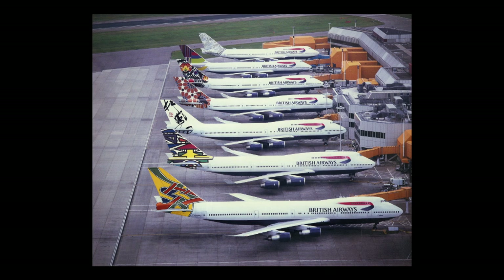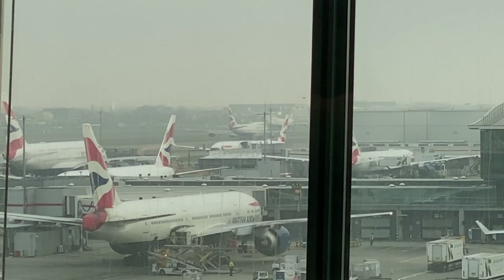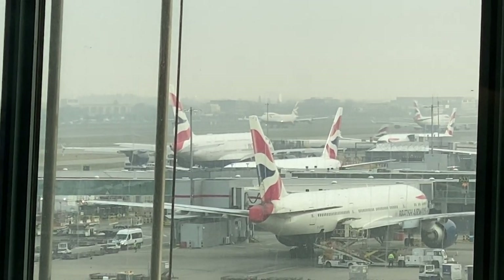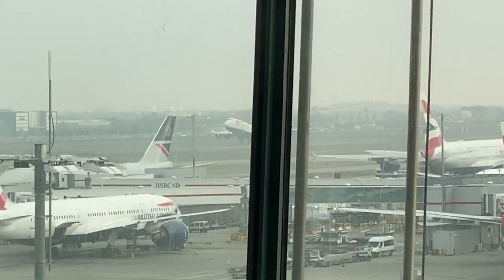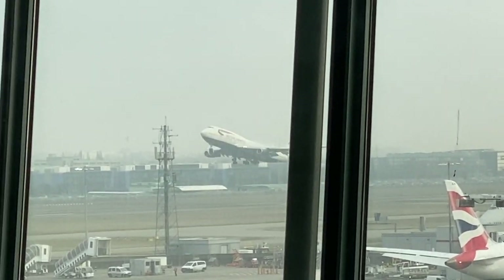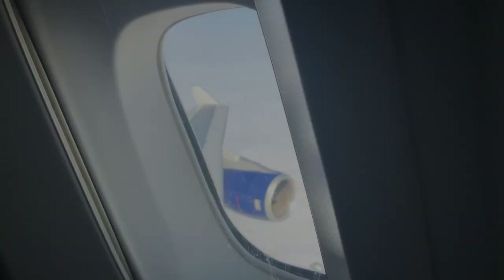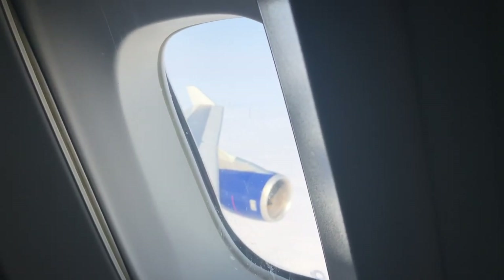Let me know which one of these liveries was your favourite, and also which ones you don't like. Also tell me if you think any of these should have been kept, or if it was the right move to get rid of all of them. I also want to mention that over the next couple of weeks I'll have two videos coming out about the British Airways 747 and its retirement. As the BA 747 means so much to me, I want to spend more time making sure those videos are perfect — I don't want to rush them. But apart from that, thank you very much for watching, and I'll see you in the next one.